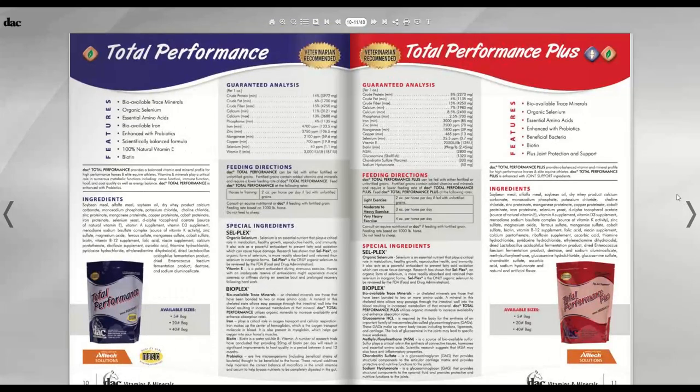Total Performance is a vitamin and mineral supplement for the high-performance animal, with bioavailable trace minerals, organic selenium, and essential amino acids. The big difference from Racing Formula is Total Performance does not have chromium. Total Performance Plus is the combo version — it has a joint supplement built into it. At three ounces a day of Total Performance Plus, you get a maintenance serving of Optimum Flex Plus combined in one product, which is ideal for people who want to simplify their supplement program.